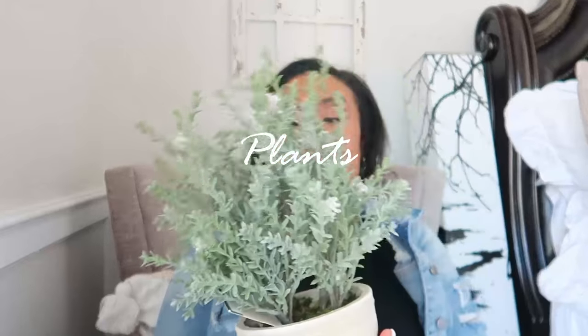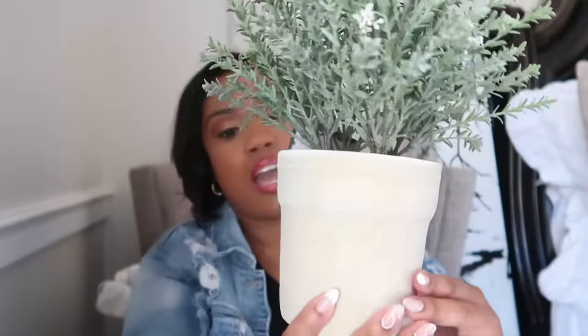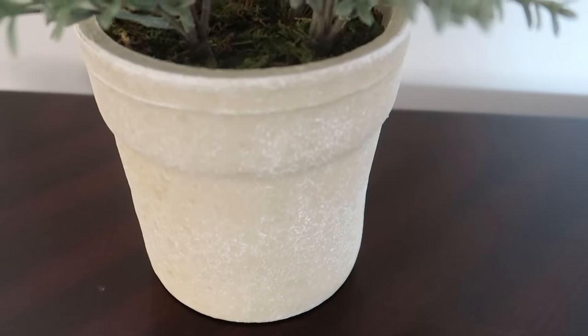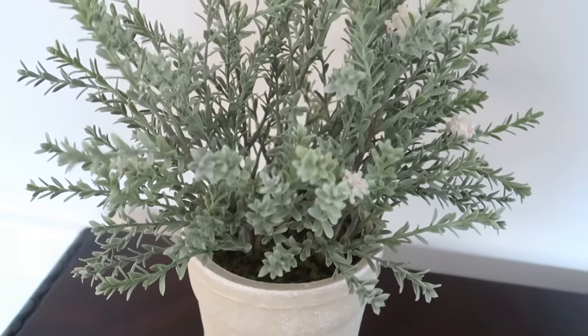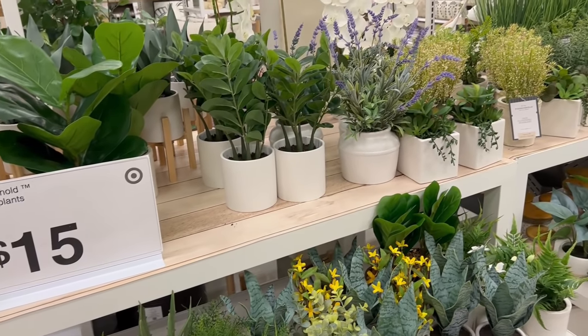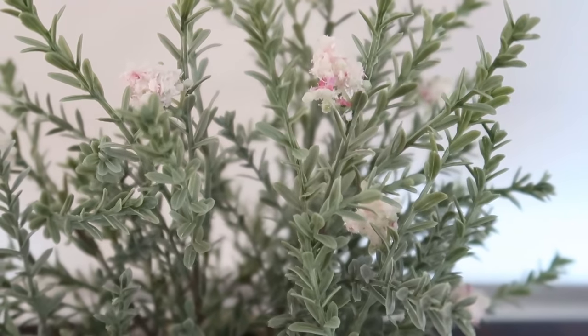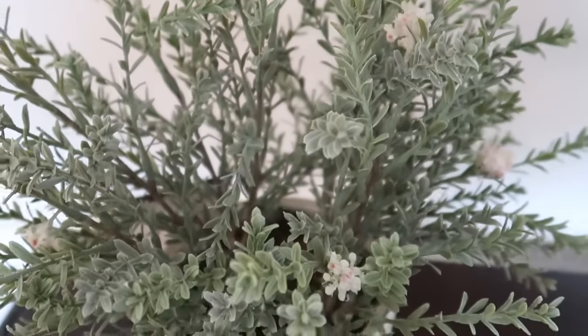Let's start with plants. This is a faux flowering plant from Threshold Studio McGee and it's absolutely stunning. I love the pot that it comes in. A lot of the plants that you're seeing at Target right now are really, really good quality with beautiful neutral pots. I'd say this piece is not a year-round piece just because of the florals — they've got some lighter coloring, so it's definitely a spring floral, but one that you can keep up for a couple of months.